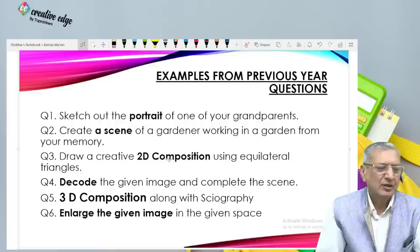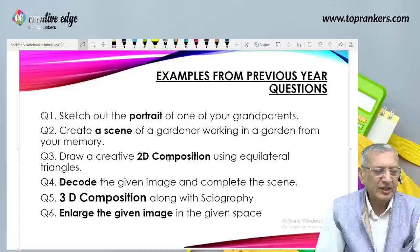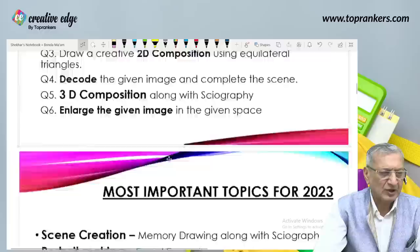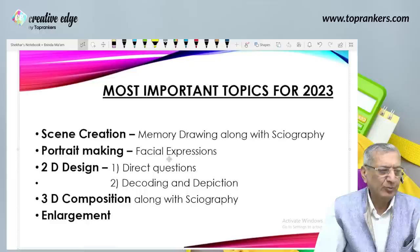Fifth: 3D composition along with sciagraphy. In the last two or three years I'm not seeing a 3D question, but as I'm here to tell you what to revise, I'm mentioning it. Sixth: enlarge the given image in the given space. So the most important topics for 2023 are scene creation, portrait making, and 2D design. In 2D design I have seen two types of question: direct, like making a composition of triangles only, rectangles, or circles; and indirect, which is decoding and depicting.